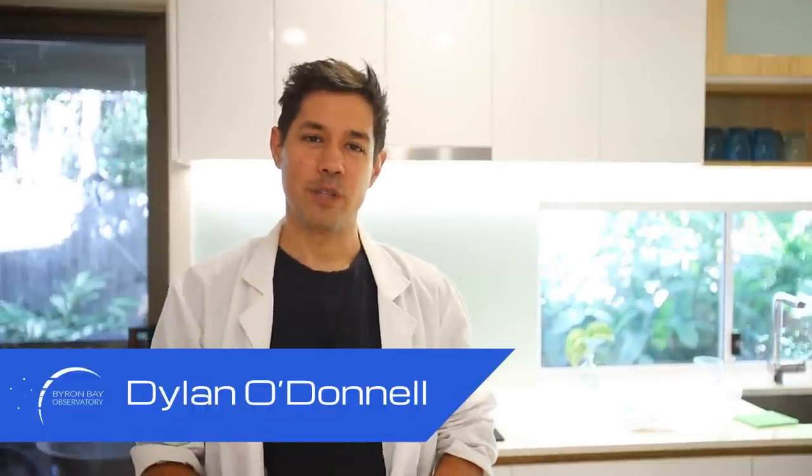G'day, Dylan O'Donnell here from the Byron Bay Observatory. I have a special announcement to make: I'm getting rid of the Next Dome version 1 and replacing it with the Next Dome version 2.